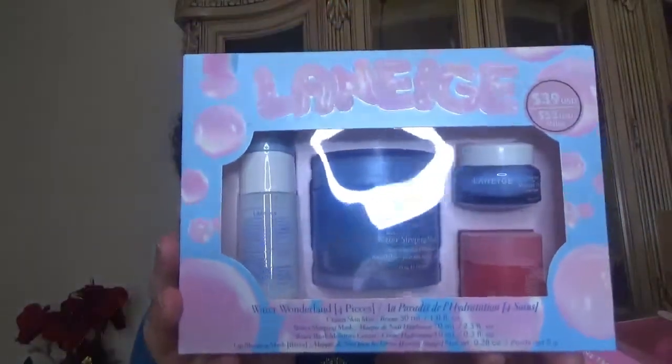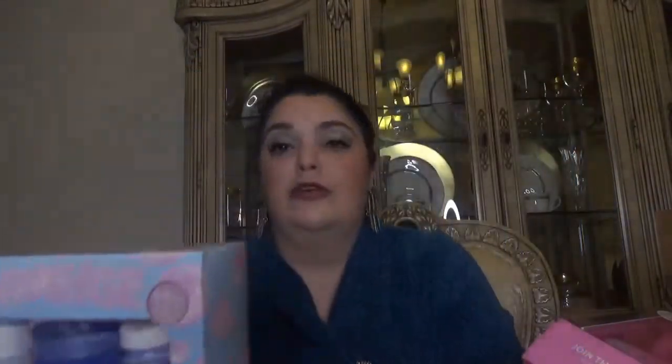The first kit I got is from Laneige. This one is called Water Wonderland and comes with four pieces: the Cream Skin Mist, which I haven't tried; the Water Sleeping Mask, which comes in a full size and I've used before and like; the Water Bank Moisture Cream; and the Lip Sleeping Mask, which looks like a full size. Except for the mist, I've tried all of them and I prefer getting them in kits because the price per ounce is more affordable.